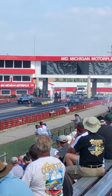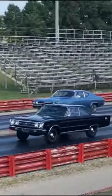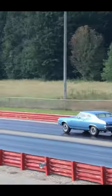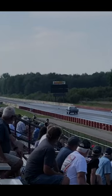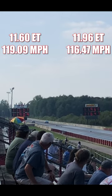Let's check out the race. And it's the Hemi that takes home this victory.